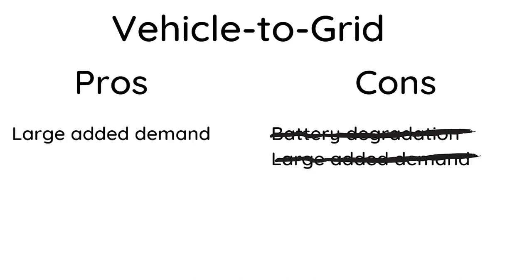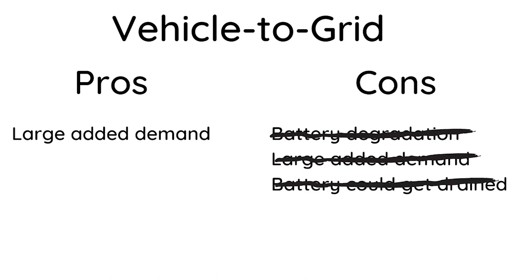So battery degradation isn't a problem, the large added demand from having a lot of EVs can actually be a good thing because it adds demand flexibility, and I won't have to worry about my battery being drained when I want to use it. We have a much more agile system when we use batteries instead of the old inertia-based system. So that's a lot of pros and no cons yet, which doesn't make sense to me because V2G is not being used anywhere on any large scale yet. Why don't we just roll this out as fast as we can get EVs into the country? It seems like we're stuck in an old-fashioned way of thinking — not recognizing the possibilities, only thinking about the problems, trying to make electric cars as much like petrol cars as possible and squeezing new energy technologies into old system constraints.